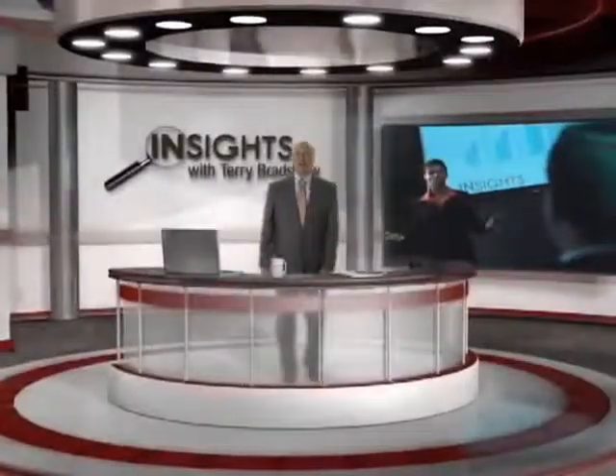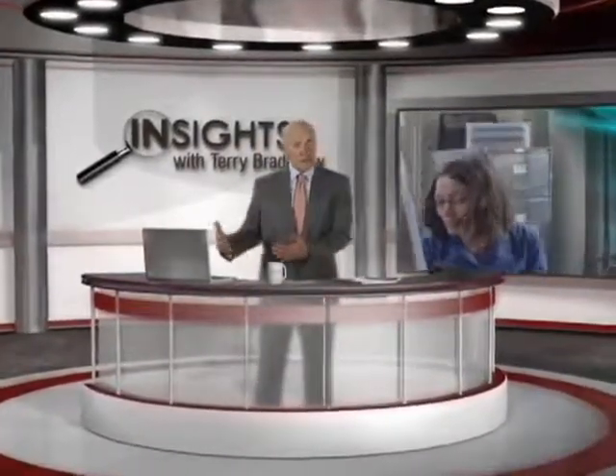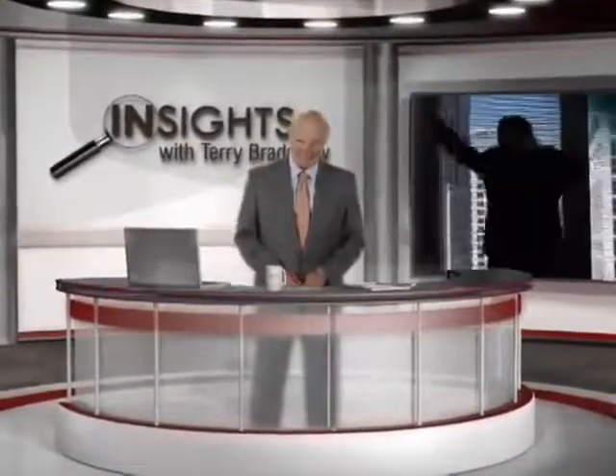I'm Terry Bradshaw. Throughout my career I have found that a person's success is more often than not dictated by their own self-awareness. Join me as we explore what makes people tick in order to gain some insights.